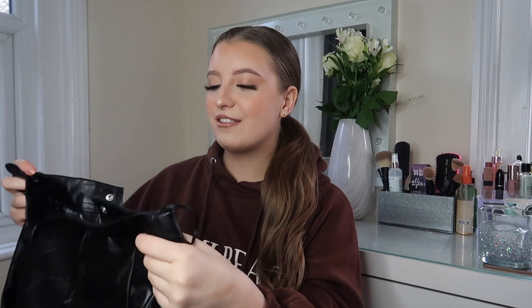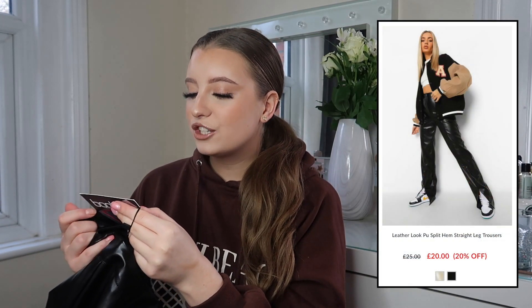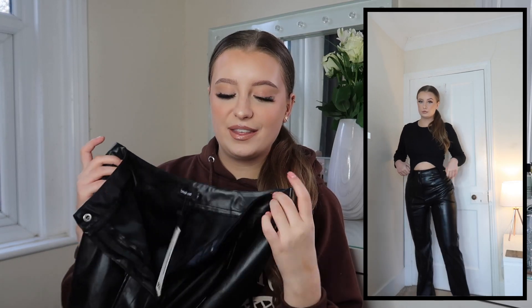First up, I want to show you my new favourite pair of trousers. I'm still just as in love with faux leather as everyone else and I wanted a new straight-leg pair, because wide-leg boyfriend-style straight leg has just come so in trend. These are the leather-look PU split-hem leg trousers and I picked these up in a size 12. They have a split at the front which looks great with chunky trainers or boots. I'd definitely recommend sticking true to size with these.